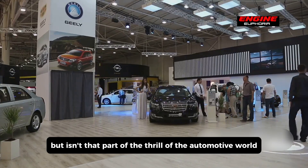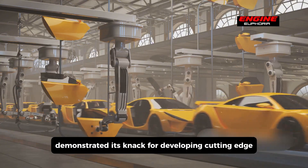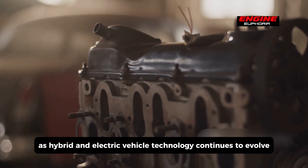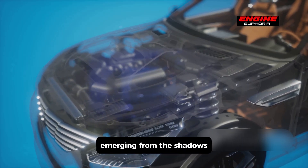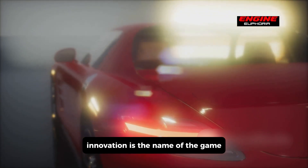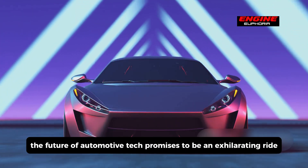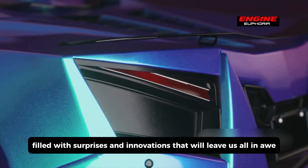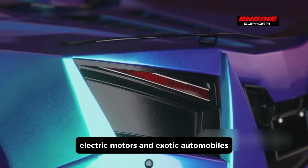Isn't that part of the thrill of the automotive world? What we do know for sure is that Koenigsegg has once again demonstrated its knack for developing cutting-edge automotive technology. As hybrid and electric vehicle technology continues to evolve, we can anticipate even more exotic motor designs emerging from the shadows, especially in the realm of exotic cars. Innovation is the name of the game, and Koenigsegg is clearly playing it with gusto. The future of automotive tech promises to be an exhilarating ride filled with surprises and innovations that will leave us all in awe. Stay tuned for more exciting developments in the world of high-performance electric motors and exotic automobiles.